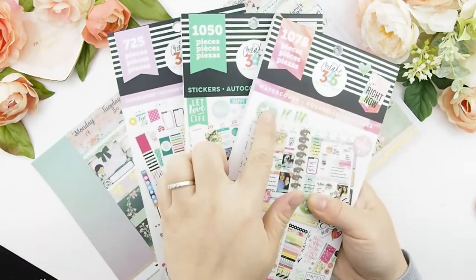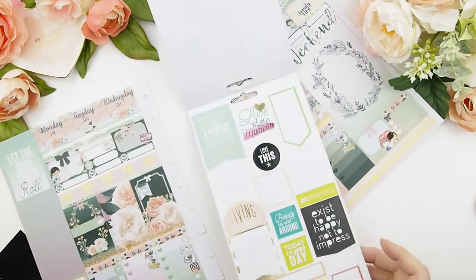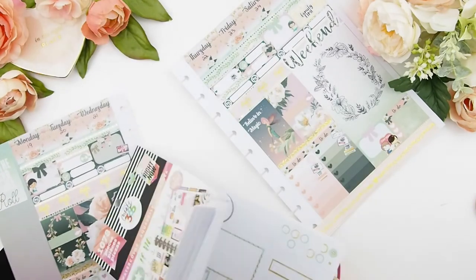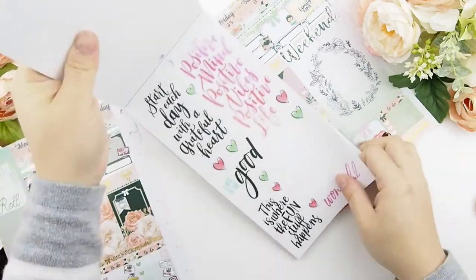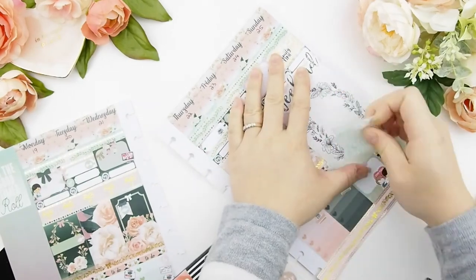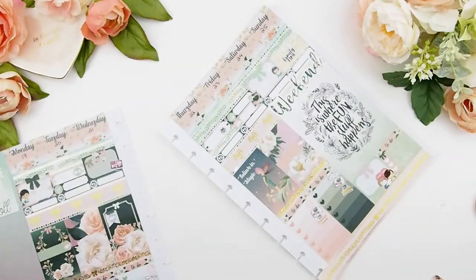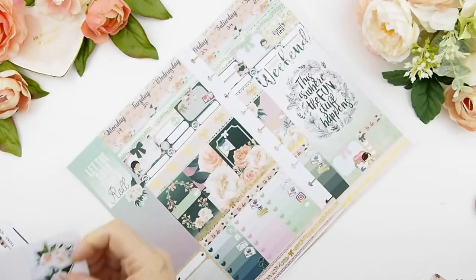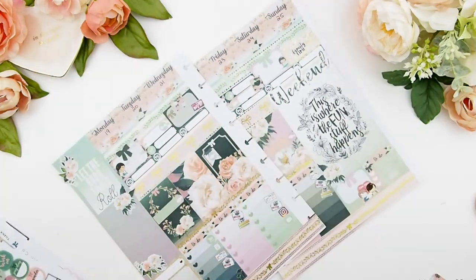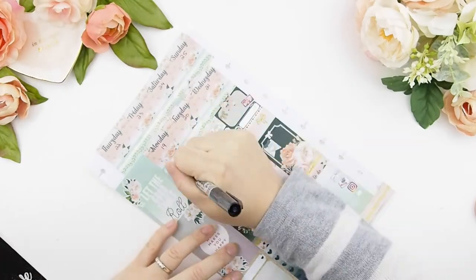Now that I've done my today's, it's time to add some quotes into my weekly spread — I just love quotes. And finally I'm going to add some decorative stickers that come with the kit, then fill everything in so I don't forget about it.